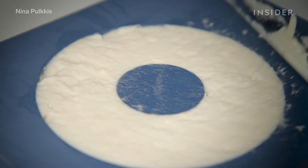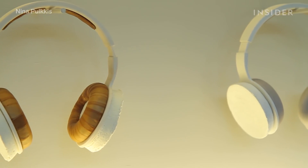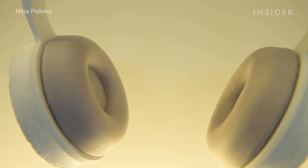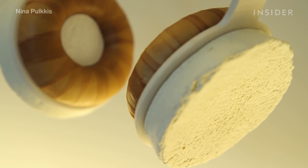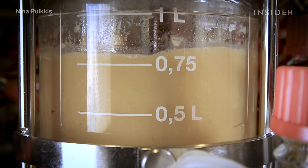These might be the most groundbreaking headphones of all time, but not for the reasons you might expect. We're not talking about audio capabilities or Bluetooth functionality, but rather what they're made of: fungus, bacteria, and yeast.